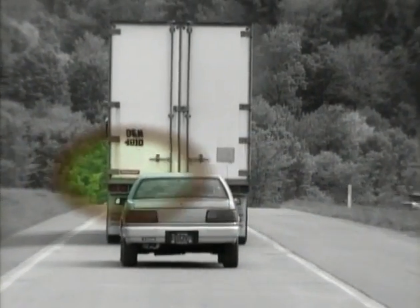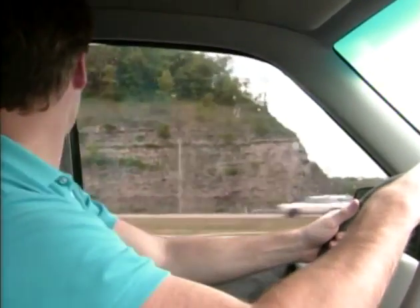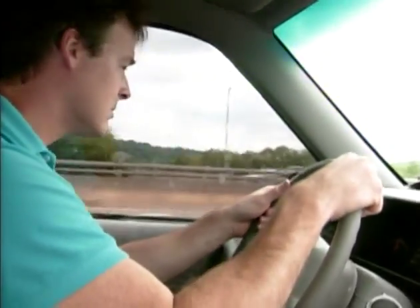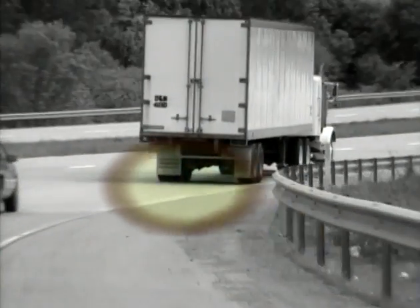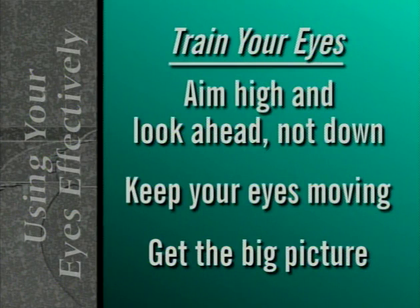Merging is another potentially difficult maneuver. A good driver starts sampling conditions in the stream of traffic 10 seconds before reaching the merge point. In a merge situation, experienced drivers maintain lane position by glancing momentarily to the right side of the road, and always maintain awareness of other traffic patterns developing around them. Train your eyes to follow the three rules: aim high and look ahead, keep your eyes moving, and get the big picture.